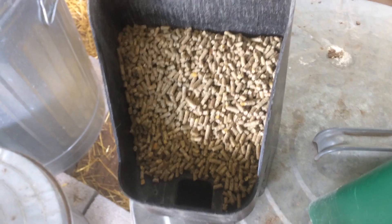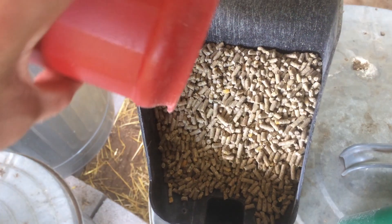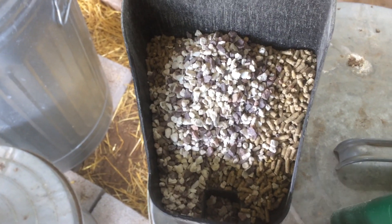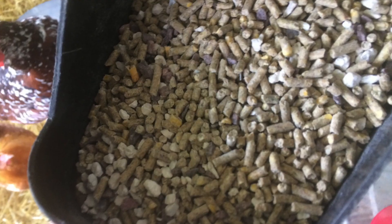In order to combat this, supplement with oyster shell, or your choice of calcium supplement. If this does not fix the problem in the long run, I would suggest switching feeds.